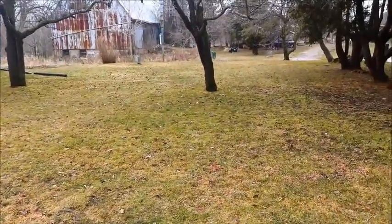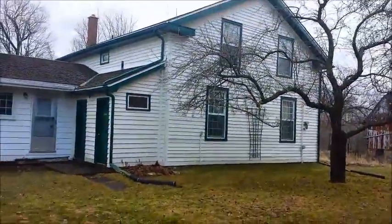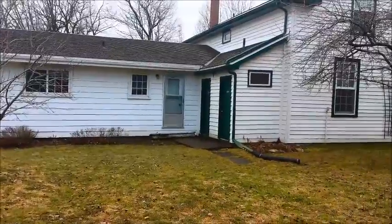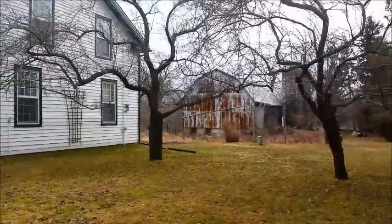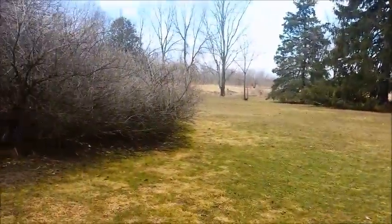I'm actually out for a hunt. The ground's nice and soft. We're at an old house here, probably built in the 1850s or 1860s. We'll give it a try and see what we can find.